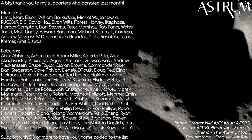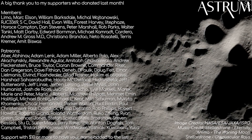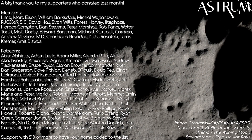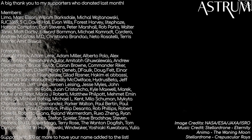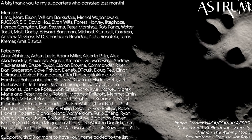Thanks for watching. If you found value in the video, please consider subscribing and liking. Thanks to my patrons and members for their support too — if that's something you'd be interested in, check the links in the description. All the best, and see you next time!